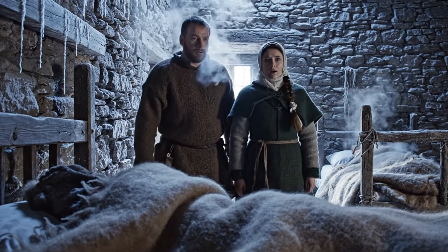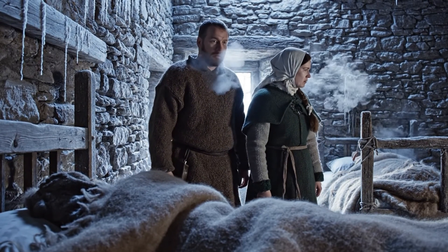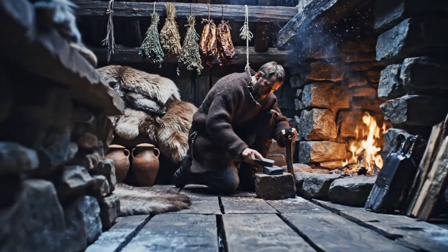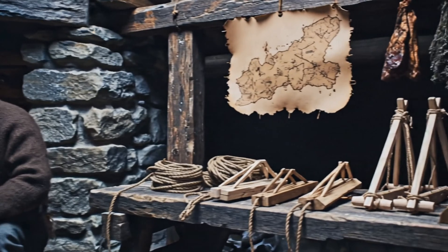So how did they do it? How did they sleep warm in a place that should have taken their heat in minutes? Tonight, we open that door, and we step inside seven quiet techniques — seven small victories, seven ways they survived the cold.